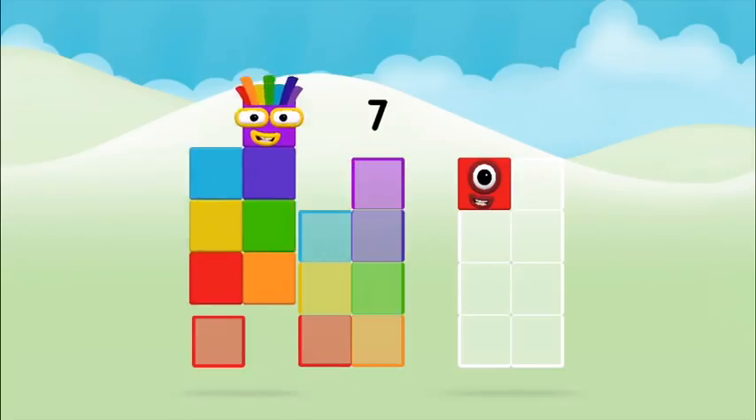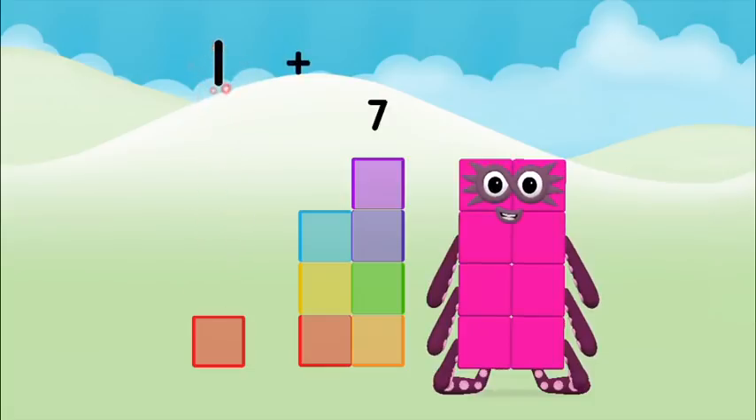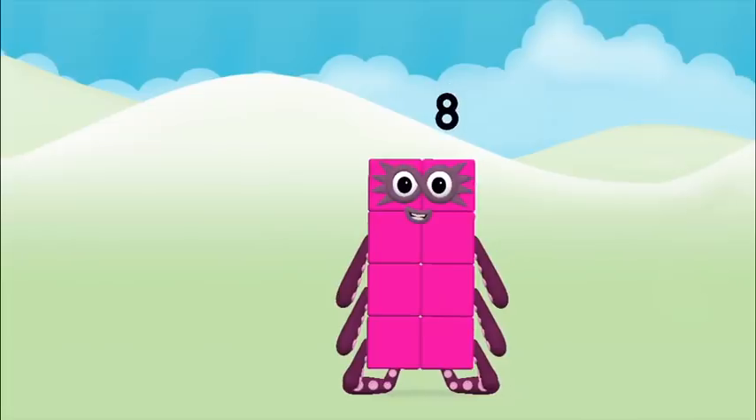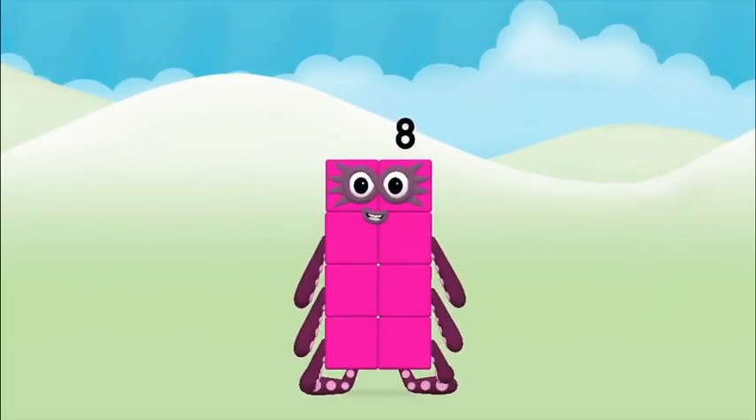One, seven. One plus seven equals eight. Super! You made Number Block eight!